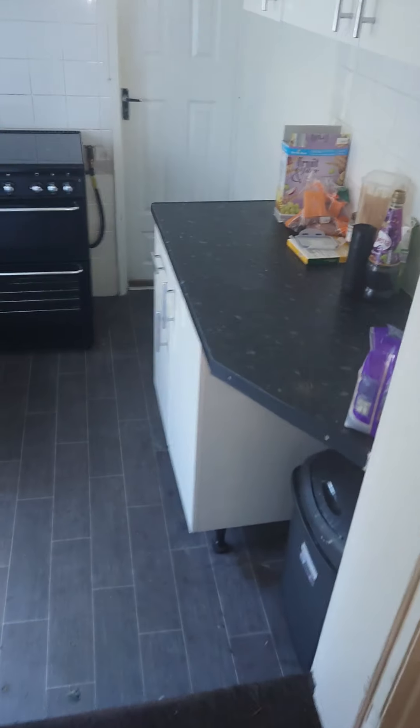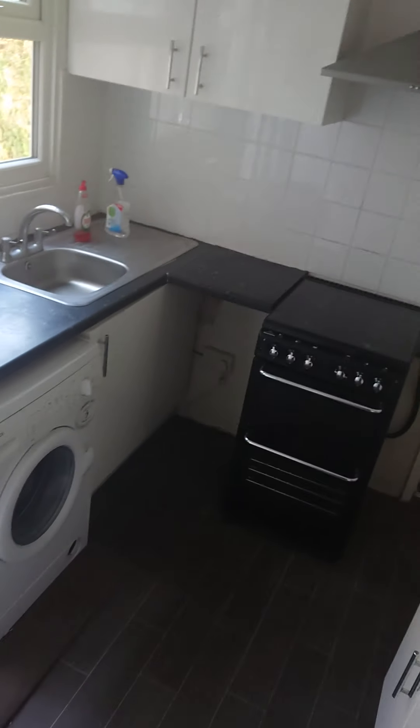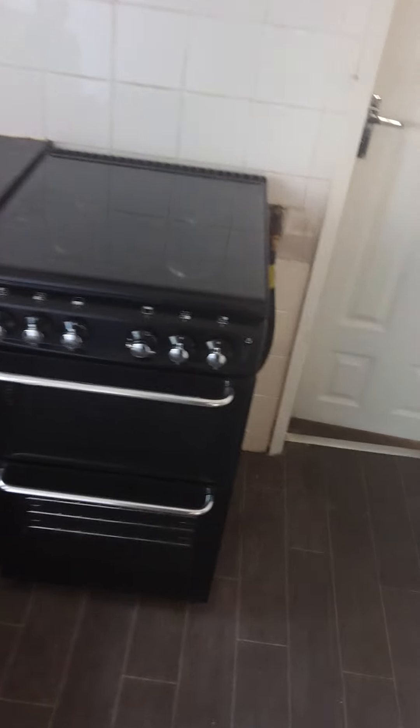And then it gives you a door into the kitchen. So the kitchen's a reasonable size. It's got a gas oven and a four ring hob as you can see. You've got a washing machine and there's some base and wall units.